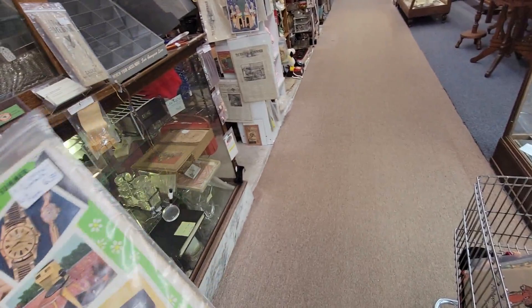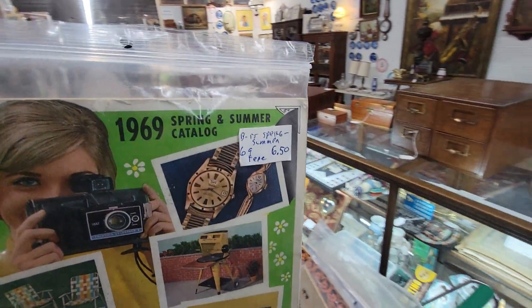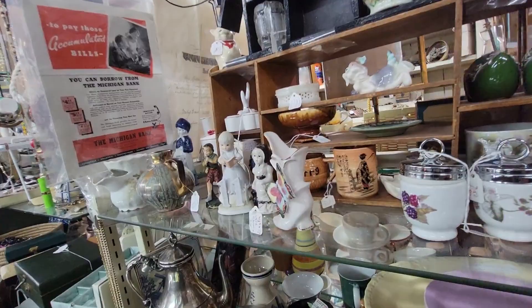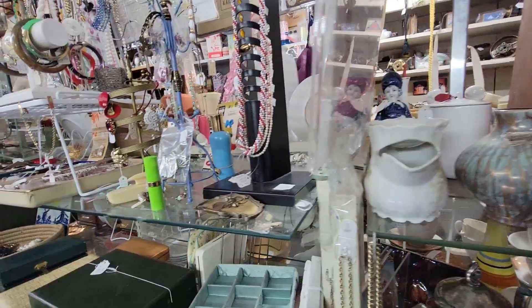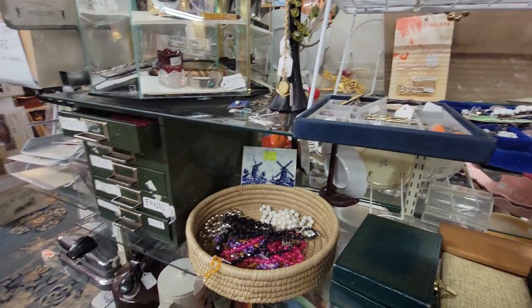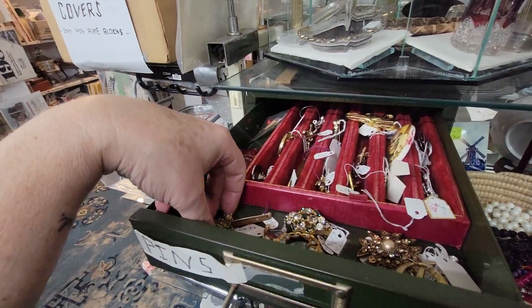Oh my god, there's more ephemera. I'm super excited. Mark's not, but I am. This booth has just been the best — I'm finding so many cool things for great prices. And it's not in a case, so that's nice. I don't want to ask people to open up cases. Here's some jewelry.